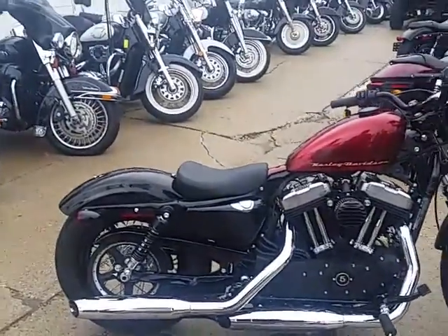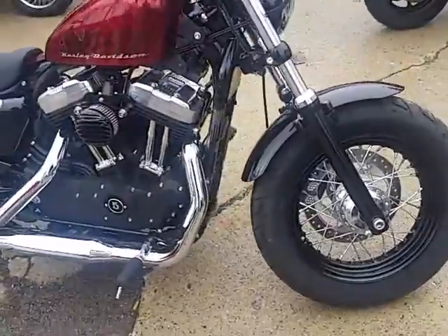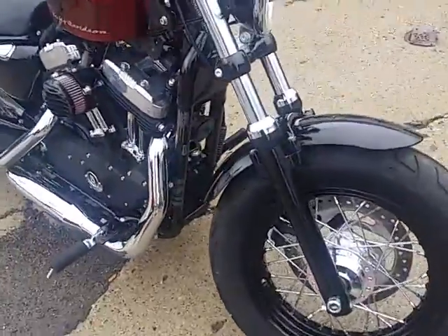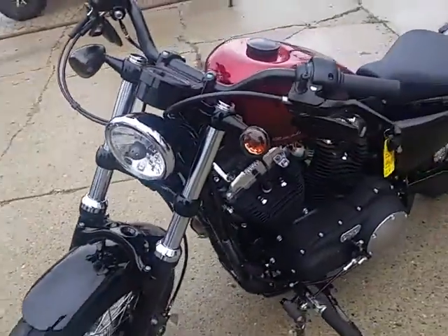Well Power Sports, we got a ton of new used Harleys in and we're gonna do some videos today so you guys can check them out. This one's a 2015 Harley Davidson XL 1200X — it's the 48 edition, for sale.